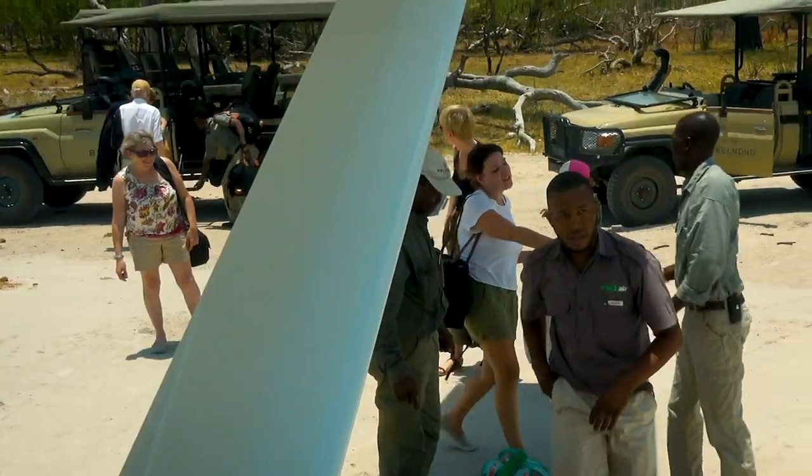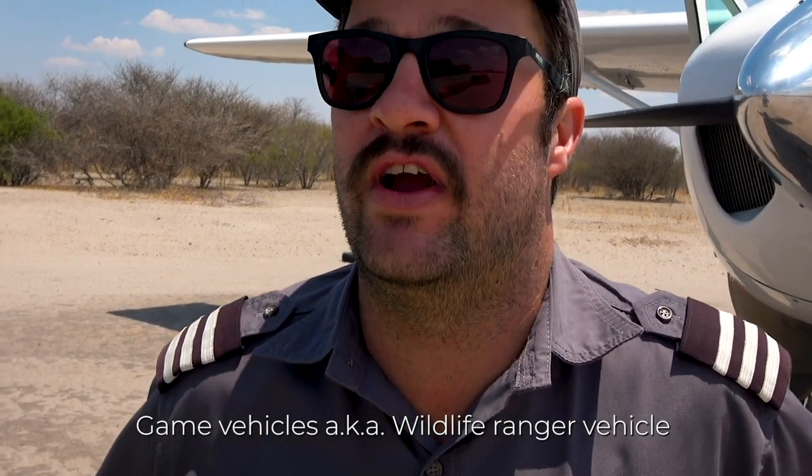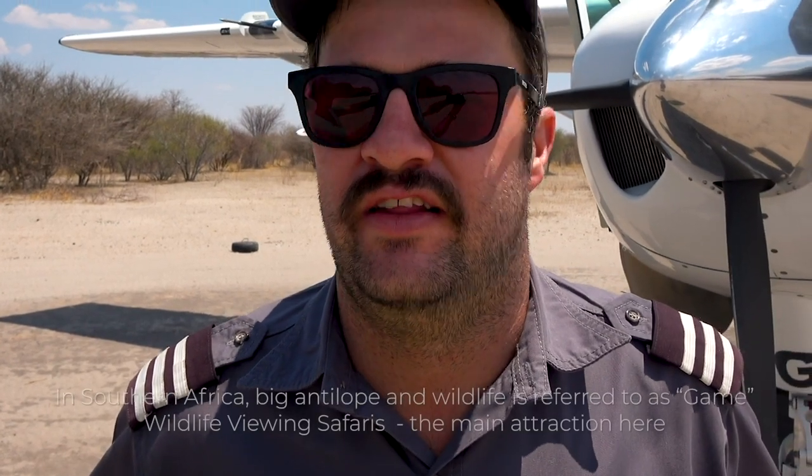We just landed at Hyena Adventures, which is on the border of the Central Kalahari Game Reserve. We dropped off five passengers. Now we're going to do the shortest little hop in the Okavango Delta — literally two miles to Deception Valley, where we'll be picking up two more. Regarding SOP, we can't just take off straight into the other airport even though the runways are kind of lined up.